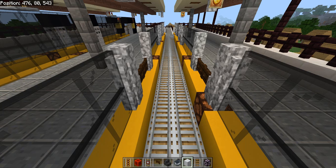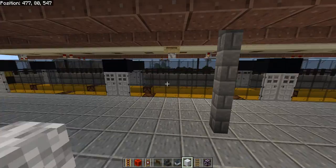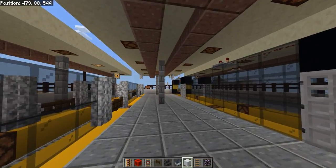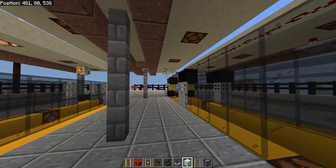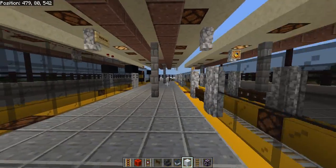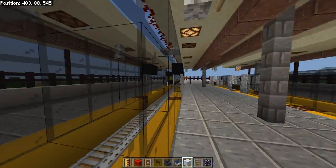Right now we are at High Street Kensington station — it's a pretty interesting and clean design. Once you're here, the train lets you off and you can ride the brown train.